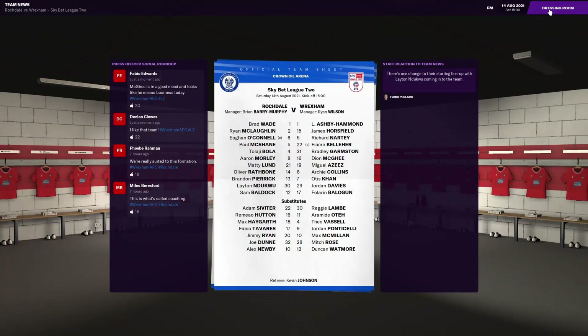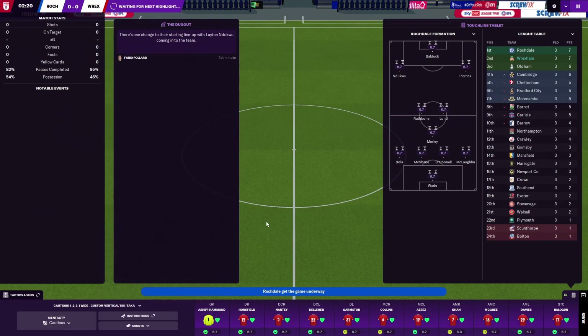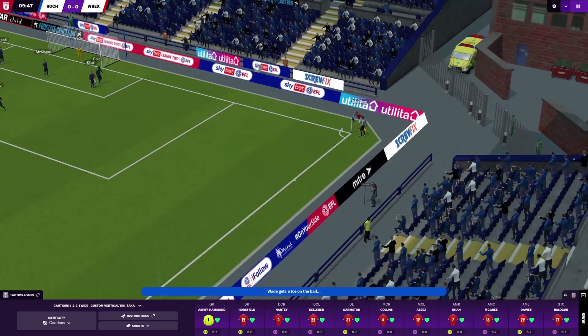And this is the lineup. Let's get into the dressing room, carrying straight on from the last match. Give some encouragement - this is a huge game for us. Hopefully we can win this and go top of the league. It was a good result against Harrogate. It was in the cup but we did play a strong side.